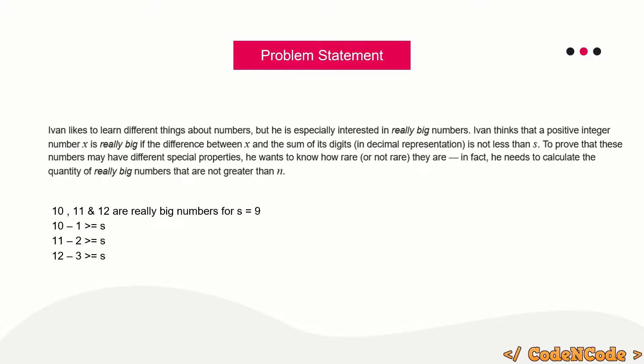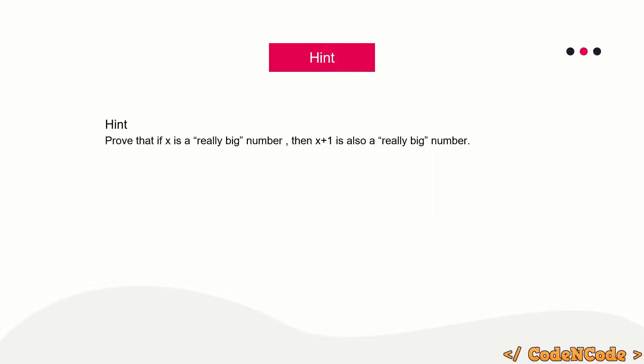You are given n and s, and you have to find all the really big numbers up to n. Here's a hint: try to prove that if x is a really big number, then x+1 is also a really big number. If you can prove this, you'll hopefully be able to come up with the solution yourself.